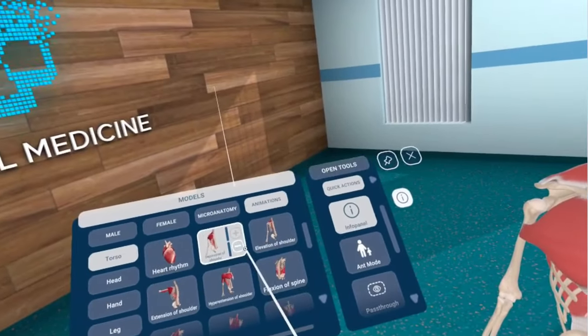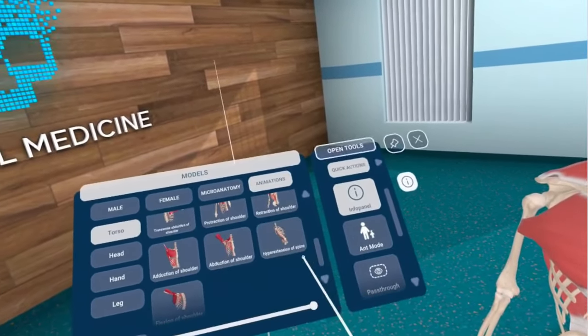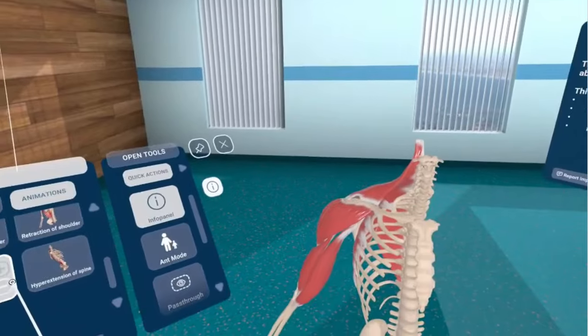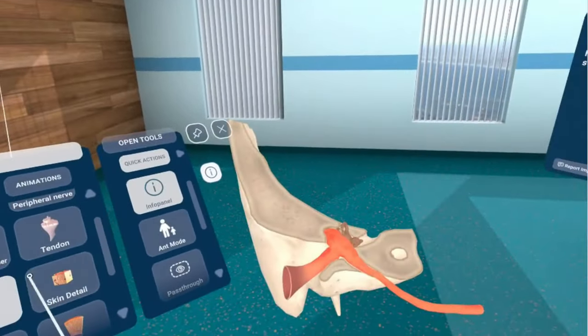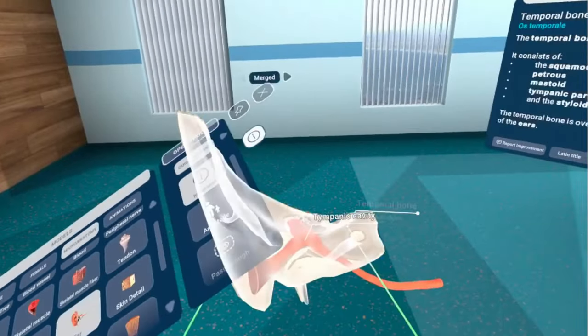I just got this one recently so I'm not that familiar with it, but it has all of the human body — all of the various systems, bones. It's pretty remarkable.